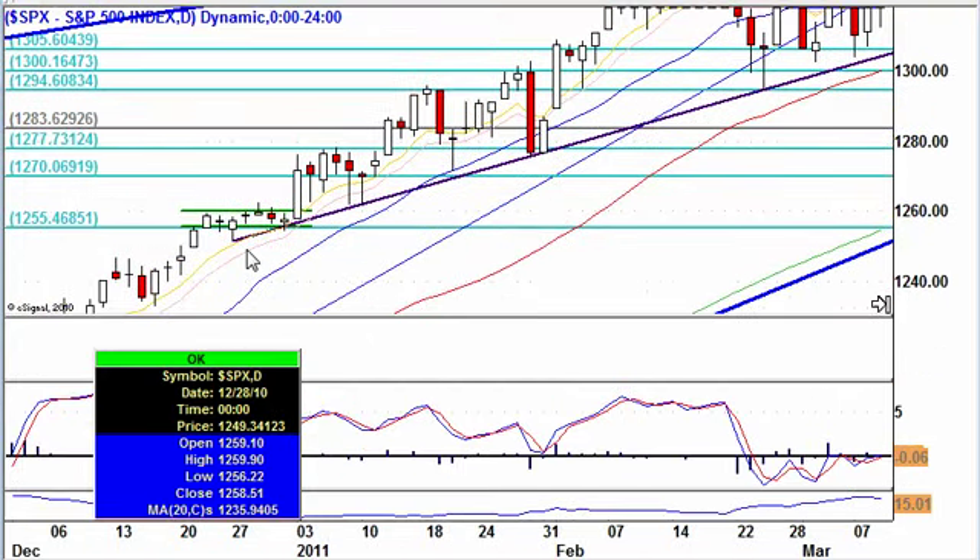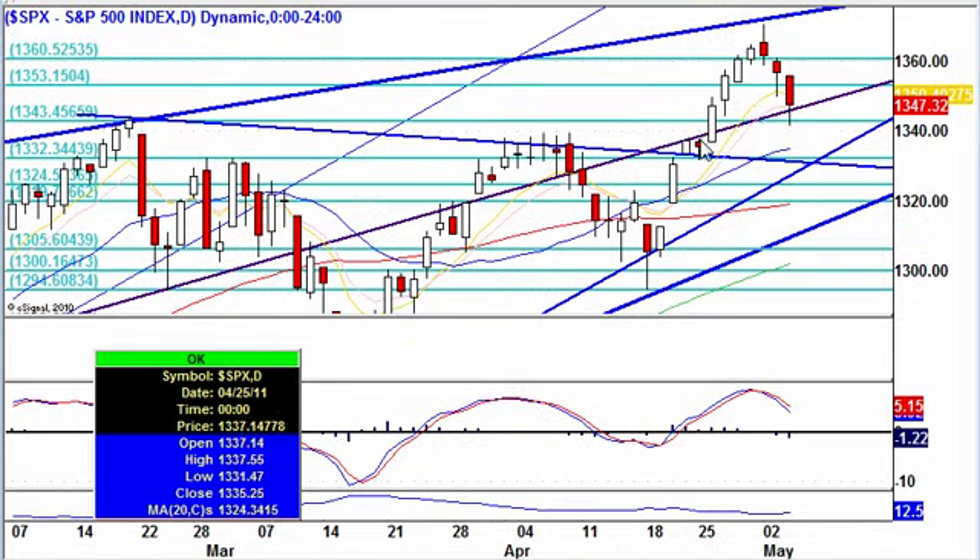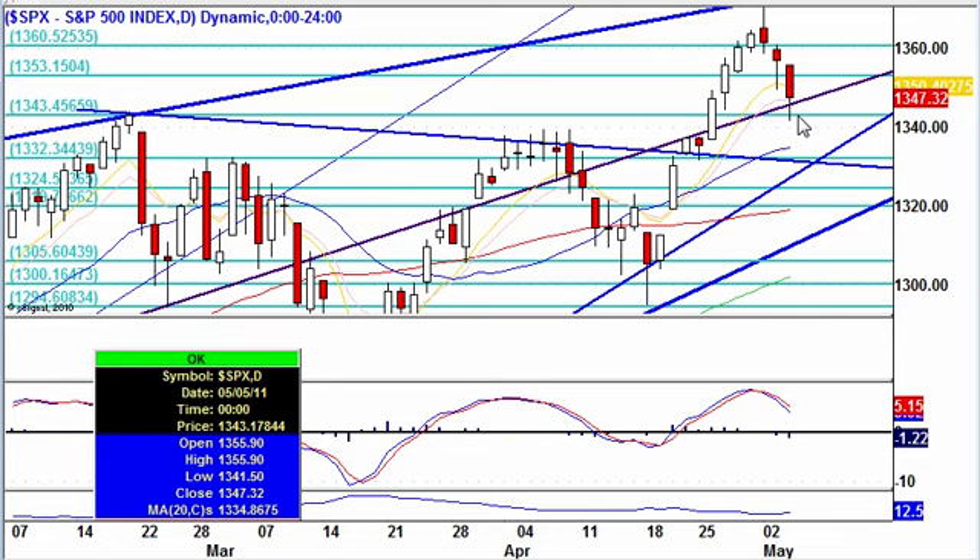I thickened it up a little bit so you can see it. This goes back to December 2010, comes up into January 2011, and comes across to where we're at right now. We did test this area — 13.43 — and we got as low as 13.41. That was a very crucial area that it needed to find support. We're watching that very closely.